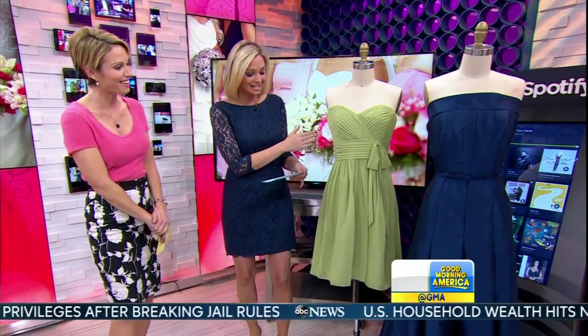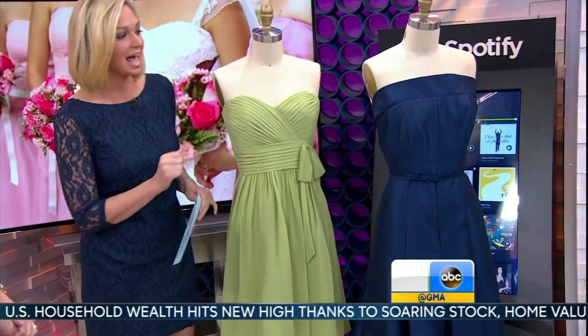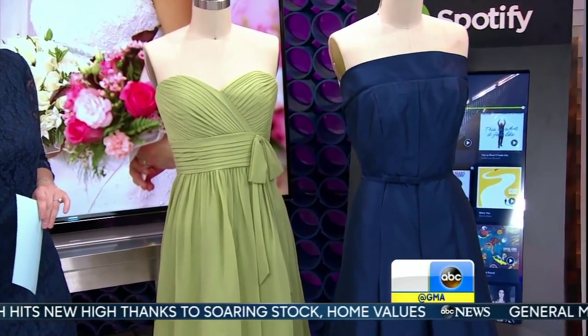Navy also happens to be the color that my bridesmaids are wearing. This is the Madison dress in Sage, $99. And then this one over here, the Liberty dress in Navy, only $180.